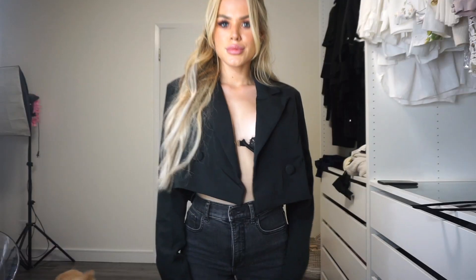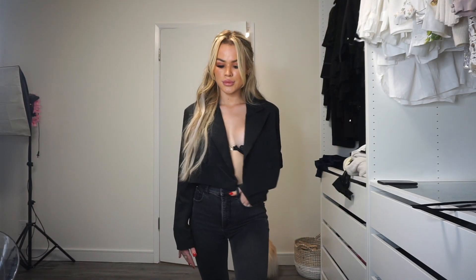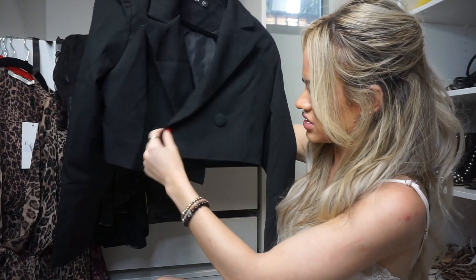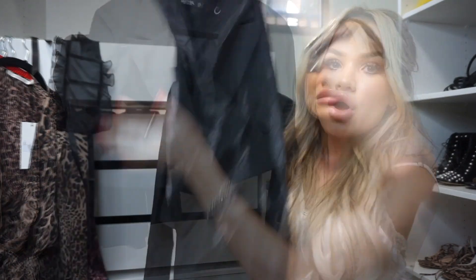So the first piece is this crop blazer — it's kind of open like this, really cute just to throw over something. I think it'd be really nice if you wear like a black lace bra under it and then throw it over high-waisted jeans. Even when it hangs open it still covers your front half pretty well.